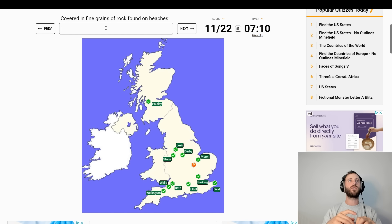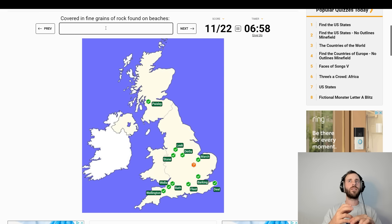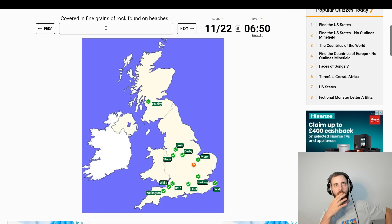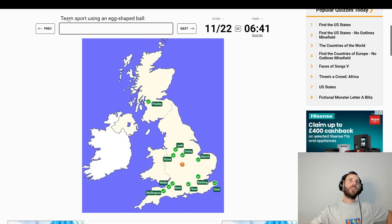Covered in fine grains of rock, found on beaches. Sand? Sand is made of shells, isn't it? Shingle — come back to that. Team sport using an egg-shaped ball — Rugby.